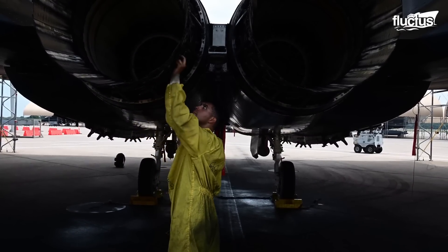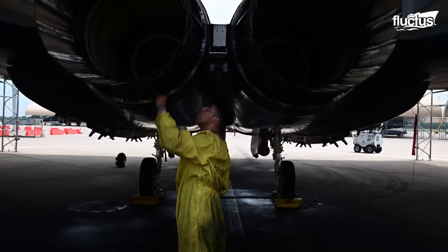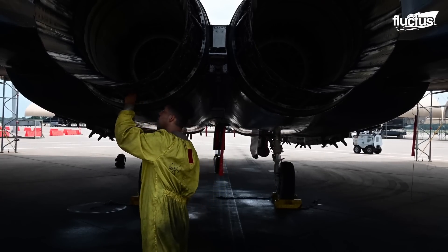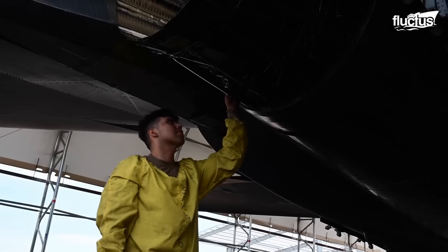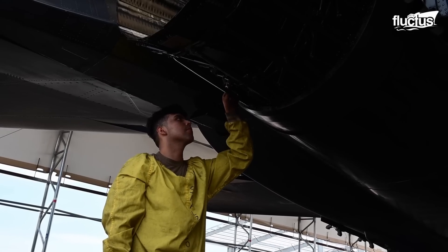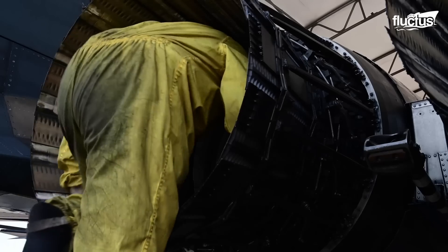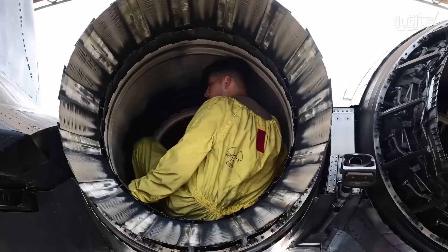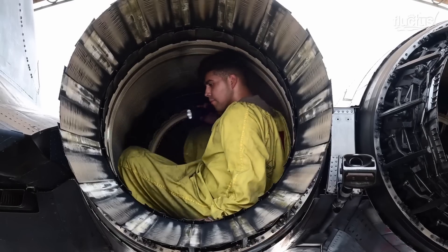Inspecting an exhaust shares the same importance as an intake. The twin-engine F-15 has two exhausts that require frequent checks. Flight line personnel check for loose parts, cracks, dents, and fluid leakages.